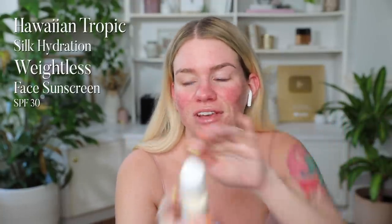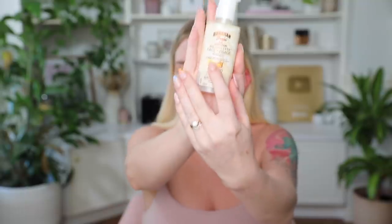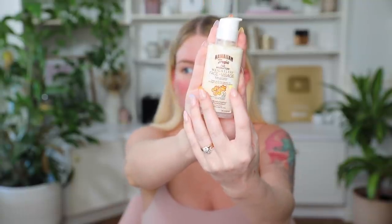I'm gonna start with my sunscreen, obviously — that's what we're here for. For my face, I'm gonna use the Hawaiian Tropic Silk Hydration Weightless Face Visage, SPF 30. It feels as if it's barely on.